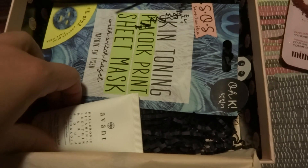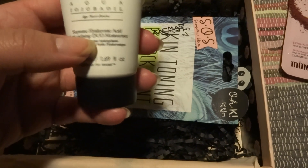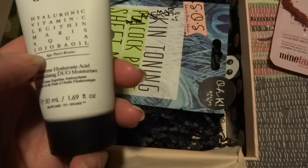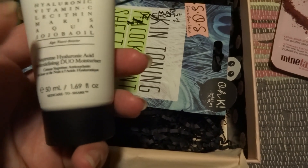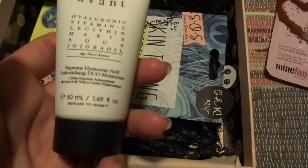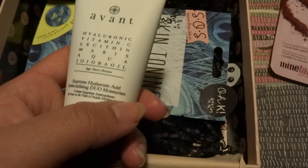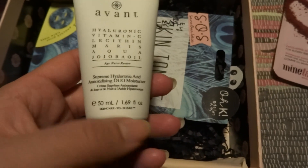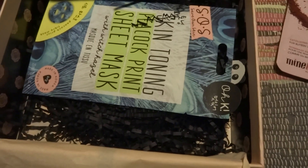Then we have the Avant Skincare. This is the Supreme Hyaluronic Acid Antioxidant Dew Moisturizer. I think we have gotten another Avant before, but that was the exfoliator. So now I have the exfoliator, the moisturizer, and the eye cream. This is 50ml. The price for Avant, which is really really expensive, is 115 euros — so 1,153 Swedish crowns. And I paid I think 80 crowns for this box, so that was a good price.